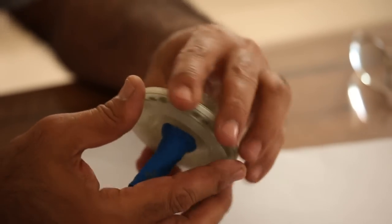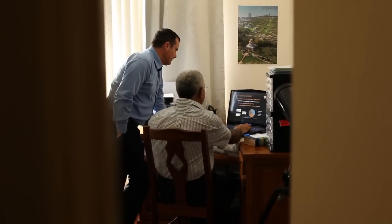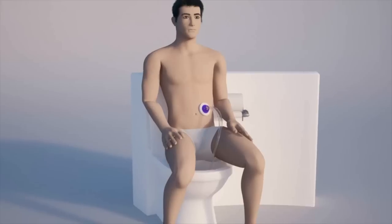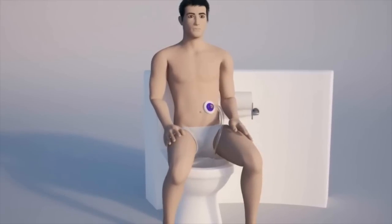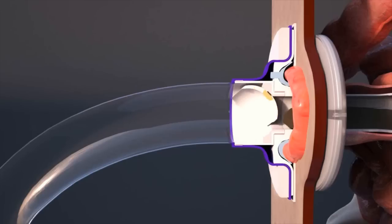The benefit that Stomalife presents to people is 24-hour continence. They can release gas on demand. They can attach it to the device while going to the toilet, put the tube in the toilet and open a valve — a 100% hygienic valve.